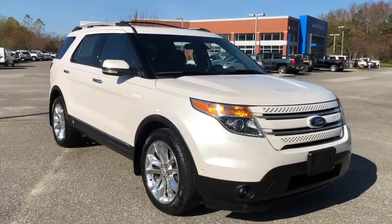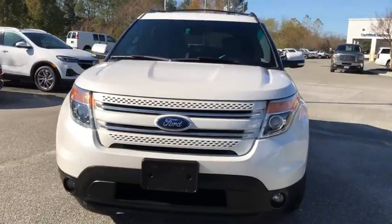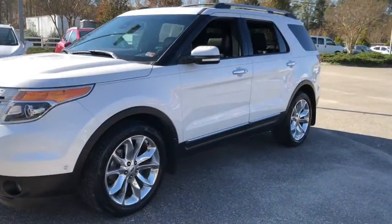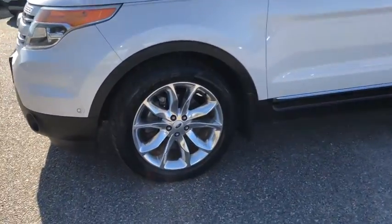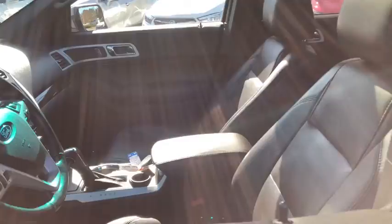Looking for the right vehicle? Check out the 2015 Ford Explorer. You've got a lot of capabilities to call on in a Ford Explorer. Don't underestimate your choices. This vehicle has less than 90,000 miles. Here are some of this vehicle's great options.